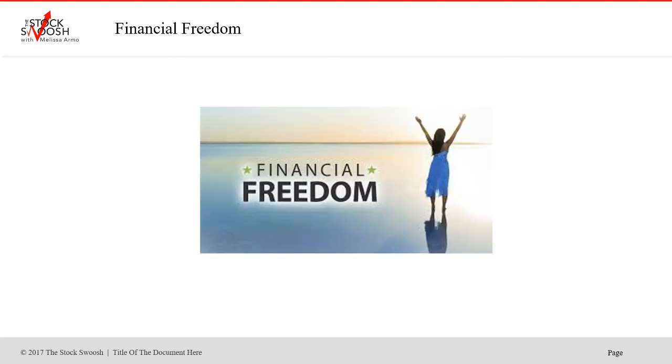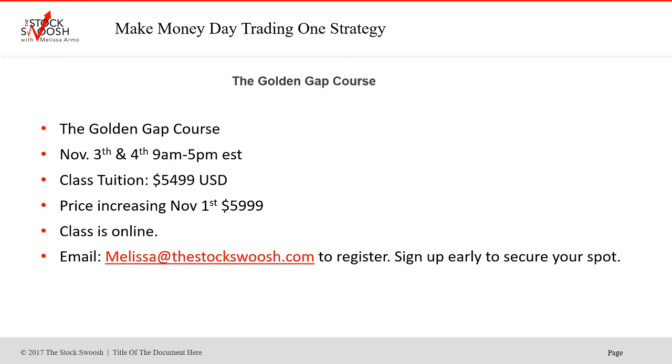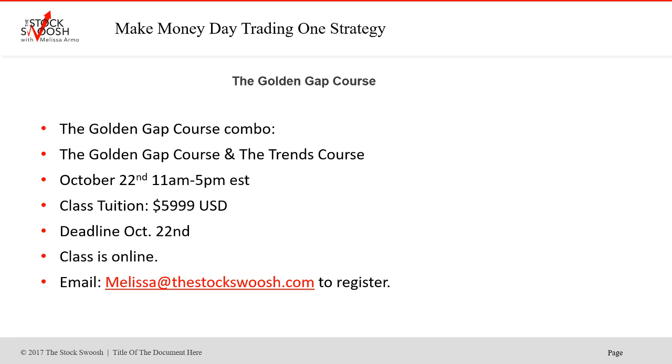If you want to learn my method, you can do it from home — day trading with your computer. You have to set up an account, which you can do after the Golden Gap class, but you can do it anywhere in the world online. It's called the Golden Gap course. If you do this class, you're eligible to join the live trading room and get calls like IBM. The next class is November 3rd and 4th, 9 to 5 Eastern time. Cost of the class is $54.99, but the price is increasing on November 1st — sign up by October 31st to pay the current price. If you wait until the 1st, you'll pay $500 more. The trends class is the 22nd, 11 to 5 Eastern time, and the combo is $59.99. Email me at melissa@thestockswoosh.com. Have a great day, everyone.